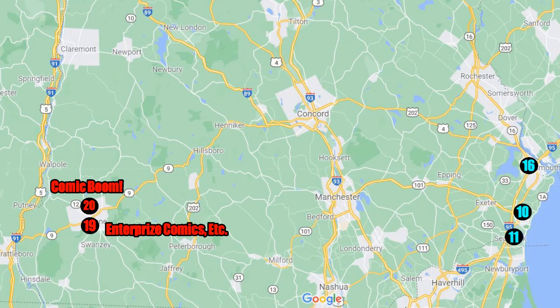Previously we had a map that included both New Hampshire and Maine, but New Hampshire now has enough stores to get a dedicated map. You can see we already have a couple filled in from previous trips, but this time we're going to add nine more stores, starting here in Keene.